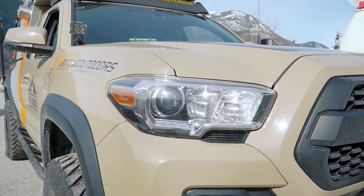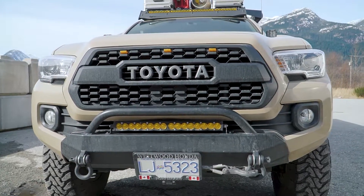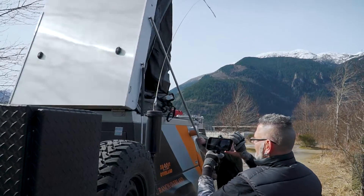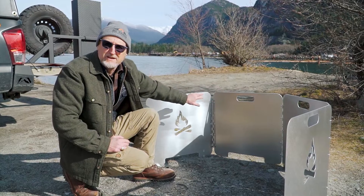In this video we'll check out MC Ranch Overland's cool Tacoma build with AT Habitat, as well as a patent-pending product that he came up with that's supposed to keep the fire very small but super hot.